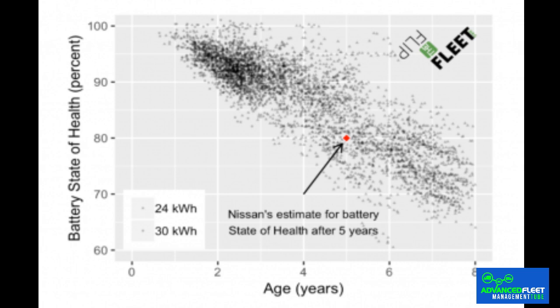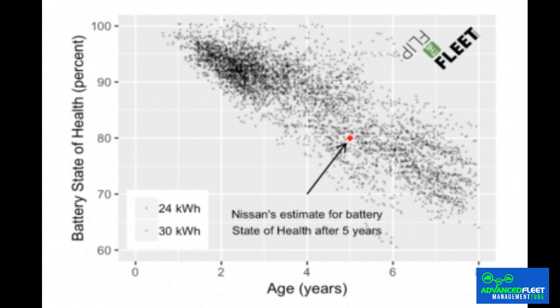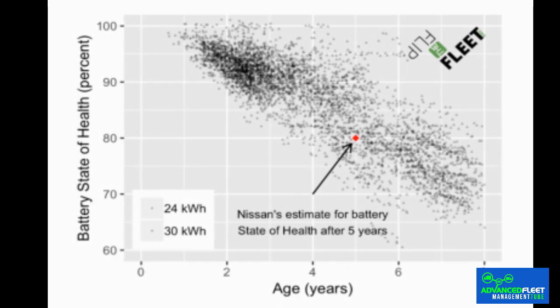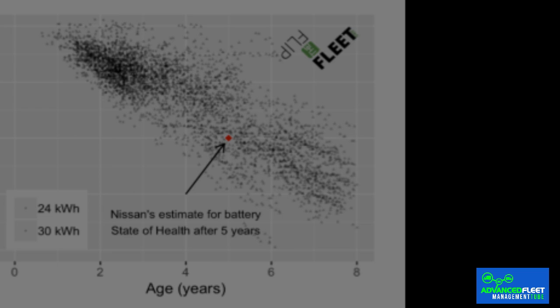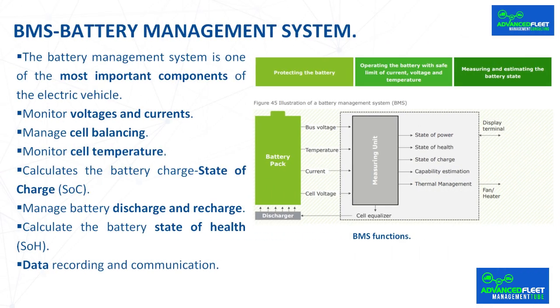As with determining the state of charge, approximate mathematical models and algorithms take into account internal resistance, conductivity, self-discharge rate, capacity, energy received during charging, temperature during use, age, number of cycles, etc. Currently there are three basic estimation methods: the ampere-hour method, the open circuit voltage method, and mathematical model algorithm-based methods.